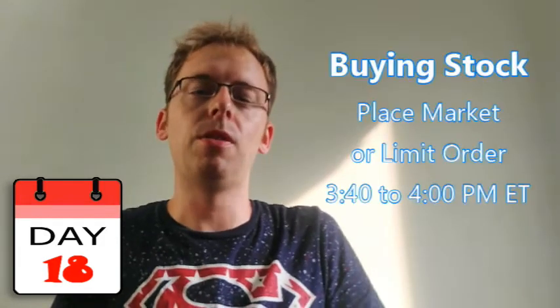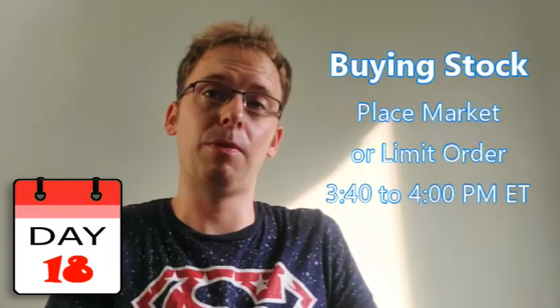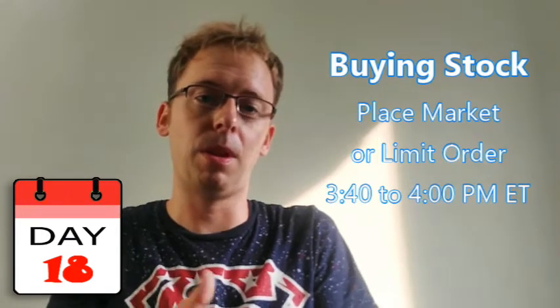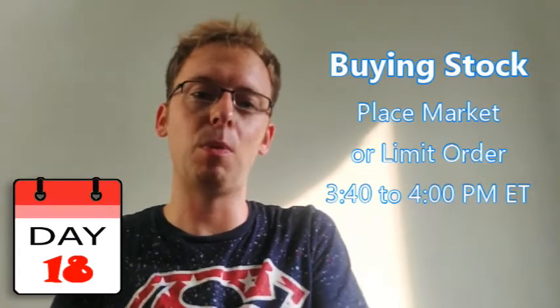For the buying process, you can enter a limit or market order to purchase the stocks anytime from 3:40 to 4:00 p.m. Sometimes it might be 3:30 to 4:00 p.m., but most likely it's going to be that 20-minute or even 15-minute window at the end of the day where you want to purchase the stock. You can trade whatever amount you'd like.